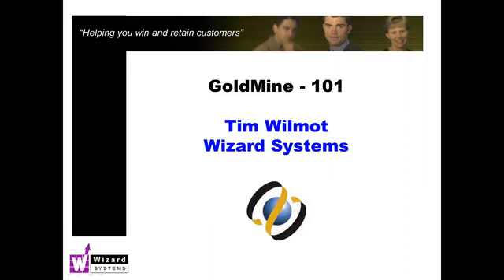This presentation will be only a short presentation, approximately a quarter of an hour or so. It's just an overview of this feature and is not meant to be in-depth training. My company, Wizard Systems, offers many extensive training options if you want to consider those.